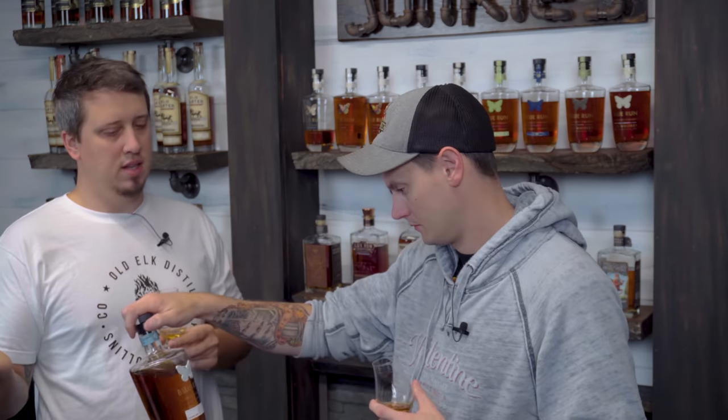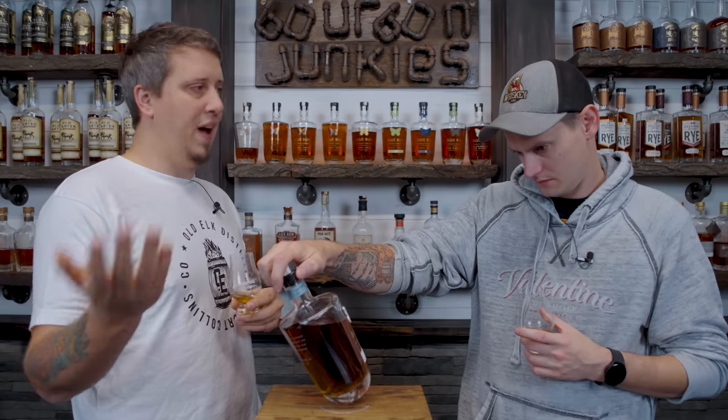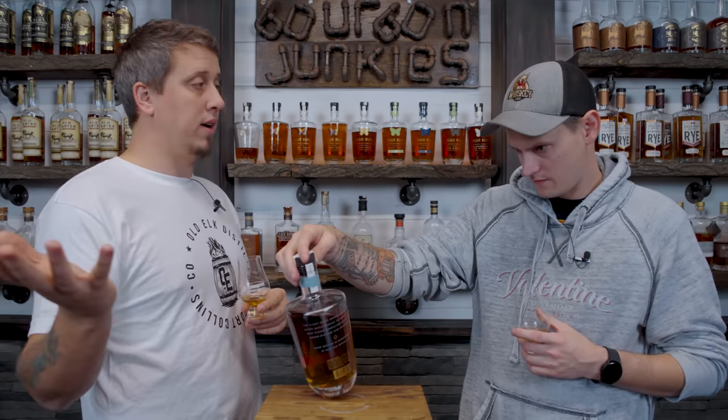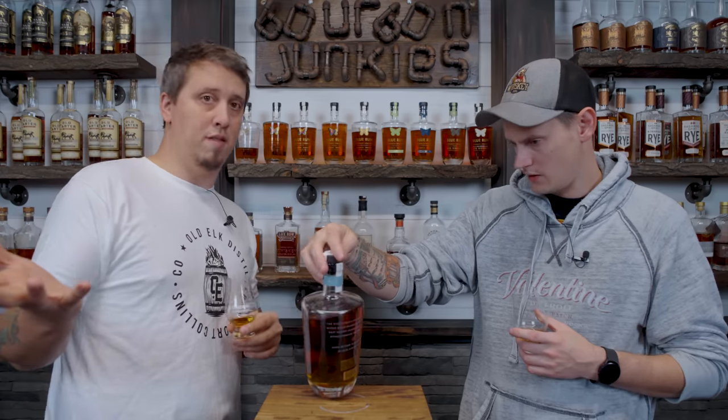What is the price tag on this? $120. That's the thing. This is — as we've spoken about several times — Blue Run is not the value whiskey of the year. It's not. You and I agree on that. Realistically, market and community also agree on that. That's one of people's issues with it.